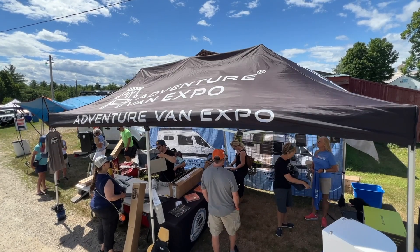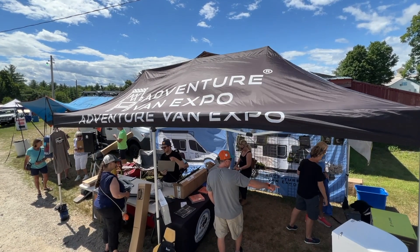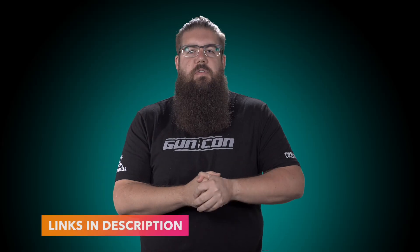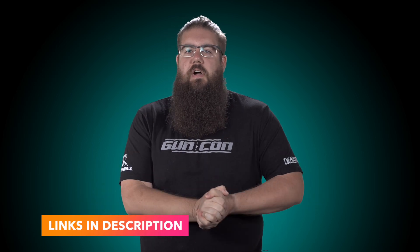Welcome back to the channel guys, my name is Jon Patton and today we are taking a walk through this year's Adventure Van Expo that took place in Belmont, New Hampshire. Before I get into things, there will be links down in the video description for you to check out all of the stuff I mentioned.